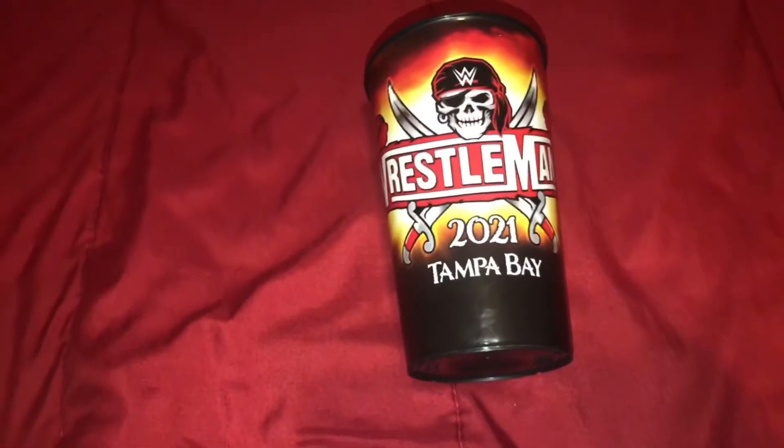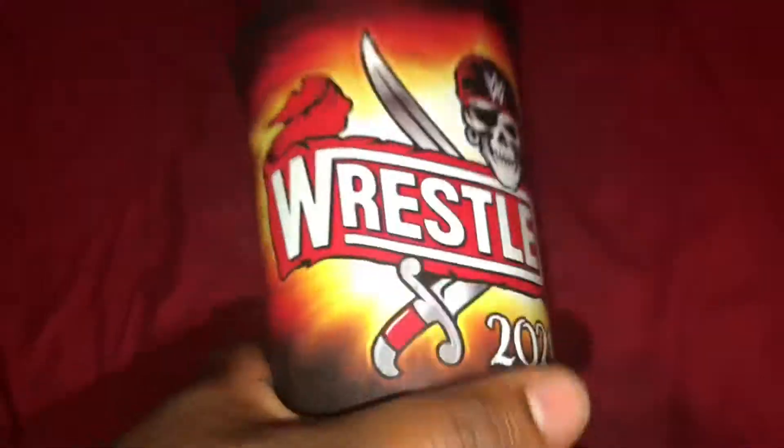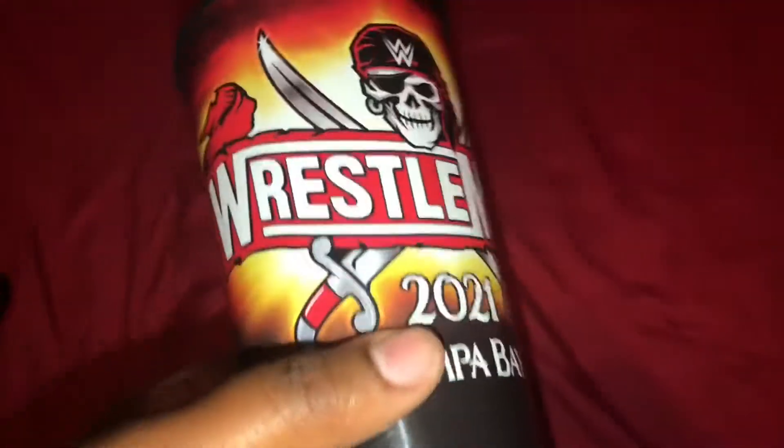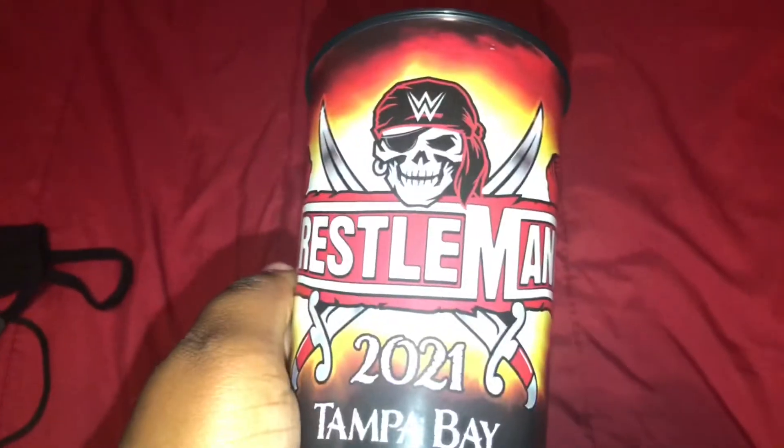Next up, we have the Wrestlemania 37 2021 Tampa Bay Solo Cup — your average little WWE Solo Cup. This is really cool. You can also get this at WWE Shop, I think. We got this at the event for $5. Your ordinary Solo Cup has nothing on the back. I'm actually trying to collect cups. I have the NXT Cup and the Raw Cup, so I'm really just going to start collecting pay-per-view cups.